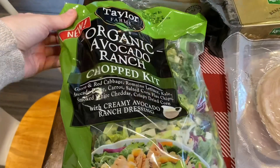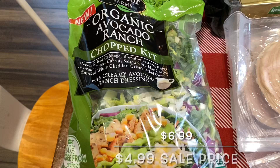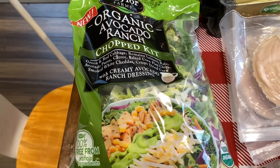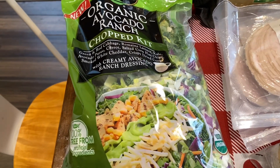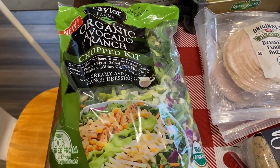This was on sale. This is the organic avocado ranch chopped kit. The Mediterranean one is our favorite, but we have had this one before and it is good. So I think I'm going to make this up for our lunch today because I am hungry.